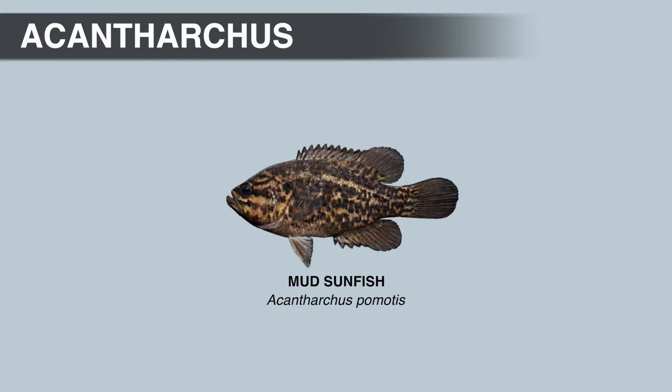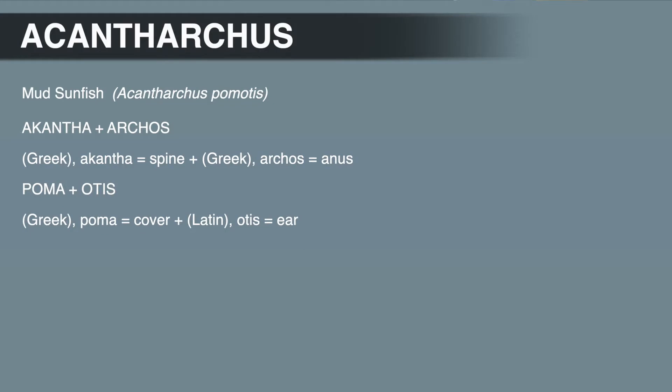The specific name, Pomotis, comes from the combination of the Greek word poma, meaning cover, and the Latin word otis, meaning ear. Pomotis was at one time considered the genus of other bream, or the genus of the short-ear bream.